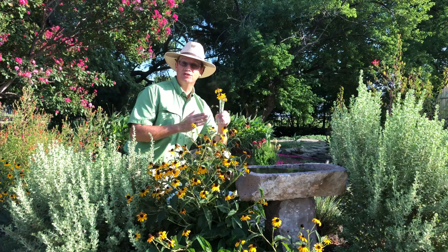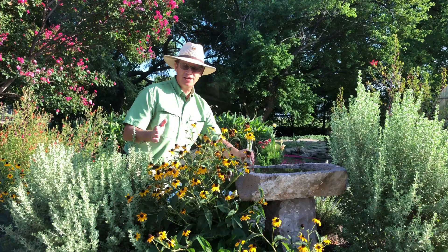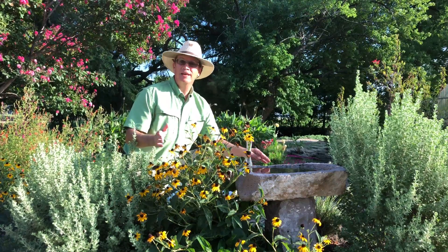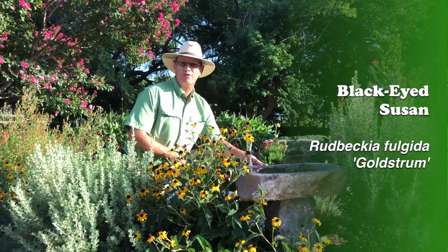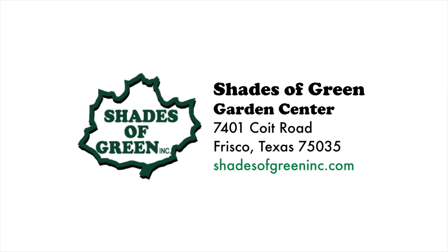This is an excellent choice for a cut flower arrangement because the blooms last a long time. This sun-loving perennial is a great option to brighten up any North Texas landscape. It's called Black Eyed Susan, and you'll find it at Shades of Green Garden Center in Frisco, Texas. Thank you.